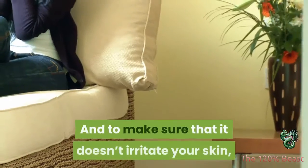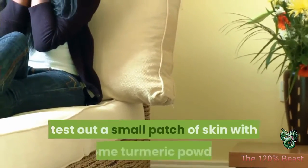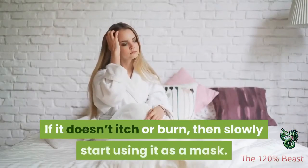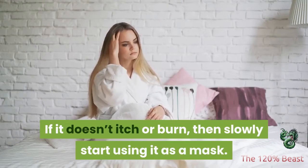And to make sure that it doesn't irritate your skin, test out a small patch of skin with some turmeric powder and warm water. If it doesn't itch or burn, then slowly start using it as a mask.